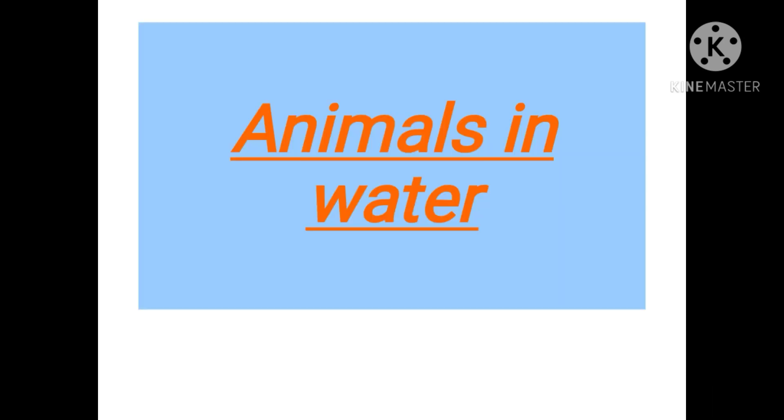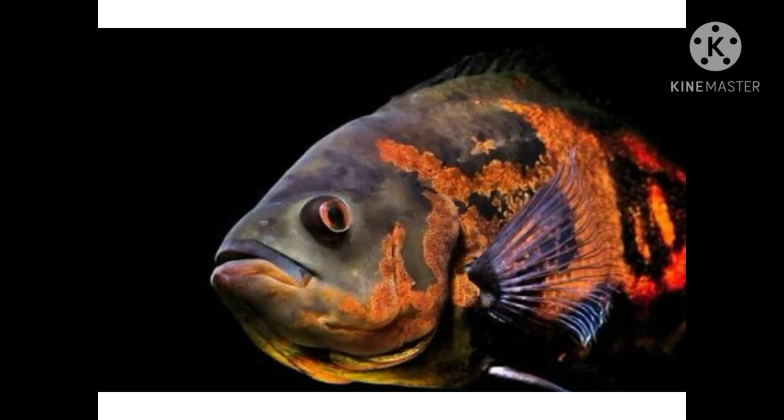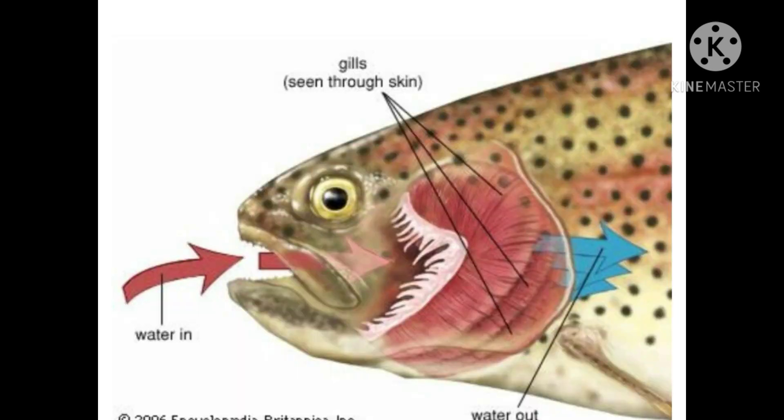Animals in water: animals that live in water are called aquatic animals. There are varieties of animals that live in water, such as fish, turtles, etc. Fishes can easily breathe in water — they take dissolved oxygen from water through special organs called gills. Fishes have fins and a streamlined body which help them to swim easily in water. The tail of the fish helps to change direction in the water.